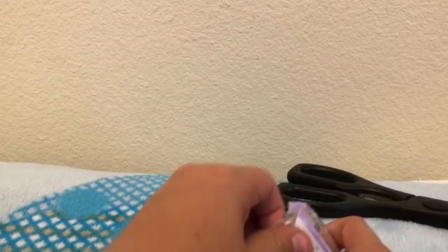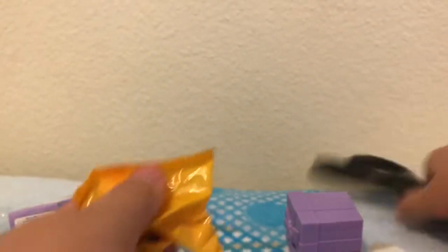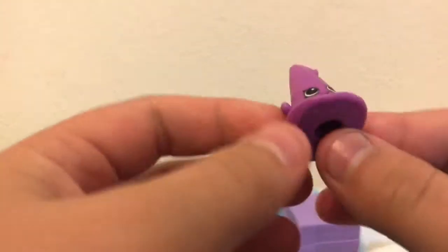First blind bag opening! Let's get this party started — Season 7 is party themed. Let's open it up and see what kind of surprises we get. Oh, we got a little witch's hat little guy!